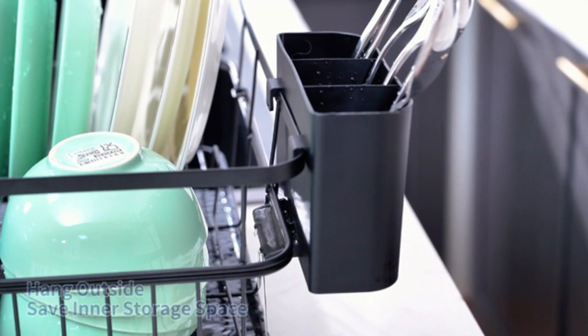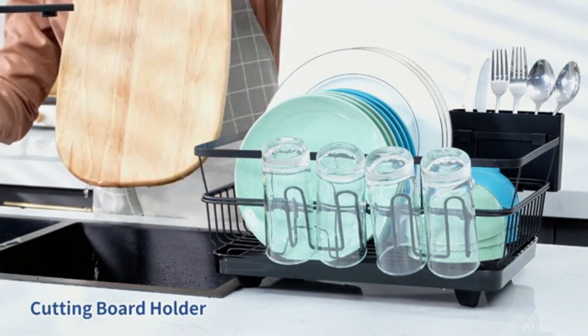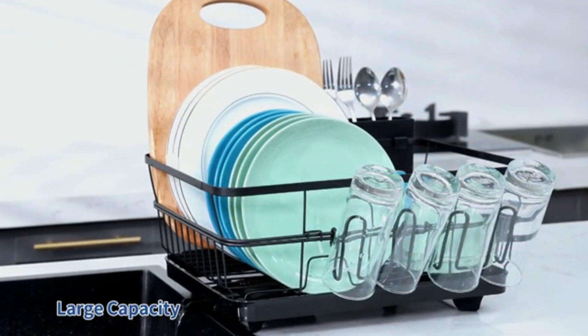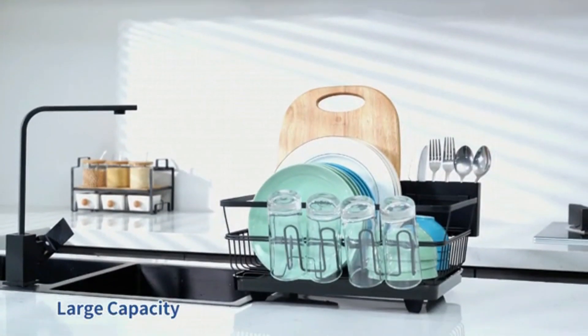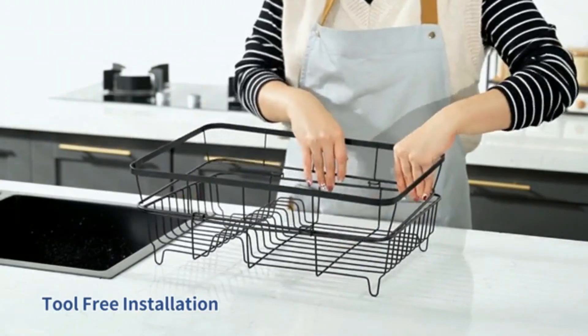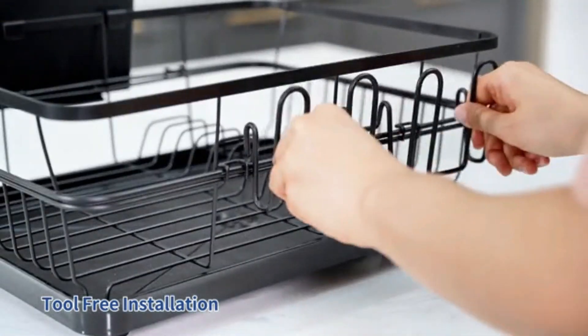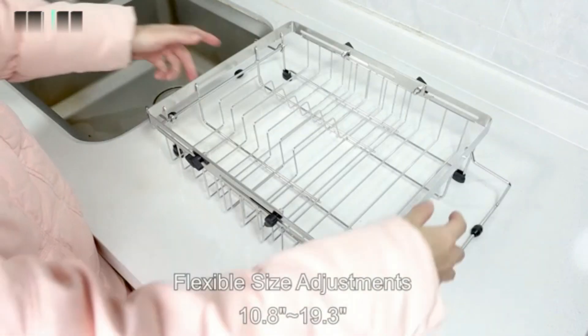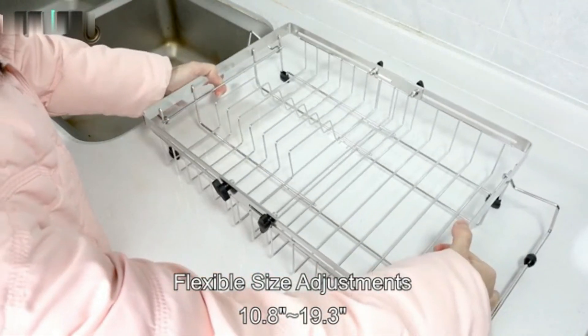Made from durable materials, it resists rust and stains, ensuring long-term use. The sleek design fits perfectly on most countertops, maximizing space. The rack's open-wire construction allows for quick drying. Non-slip rubber feet keep it stable during use. Easy to clean and maintain, it's ideal for small kitchens or limited spaces. Stylish and functional, it complements any kitchen decor.